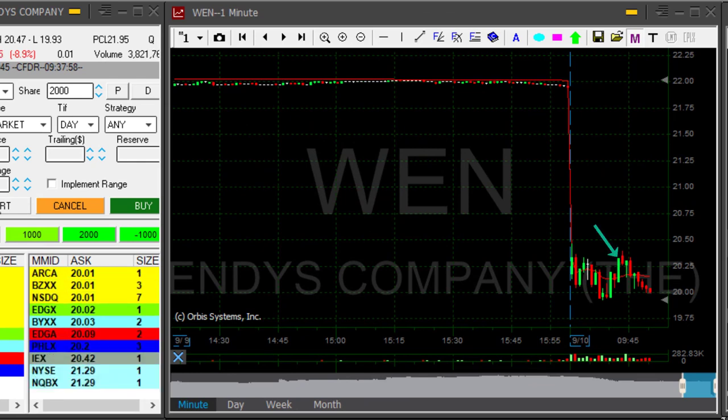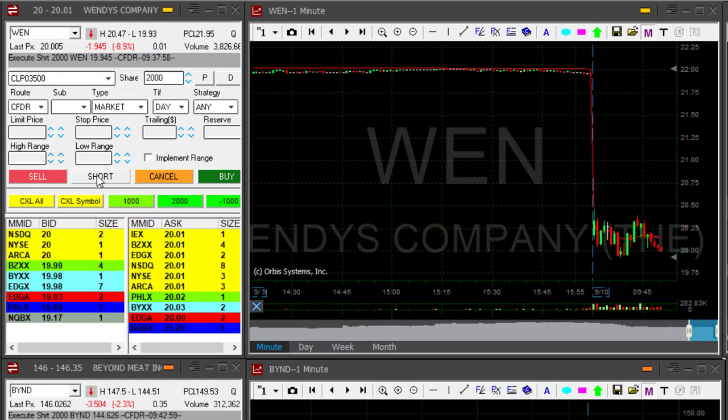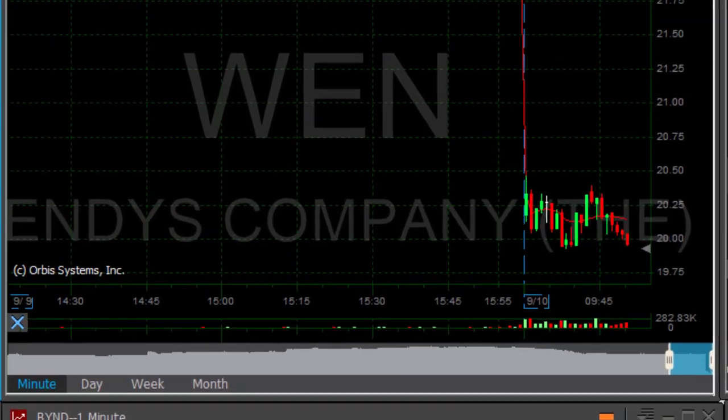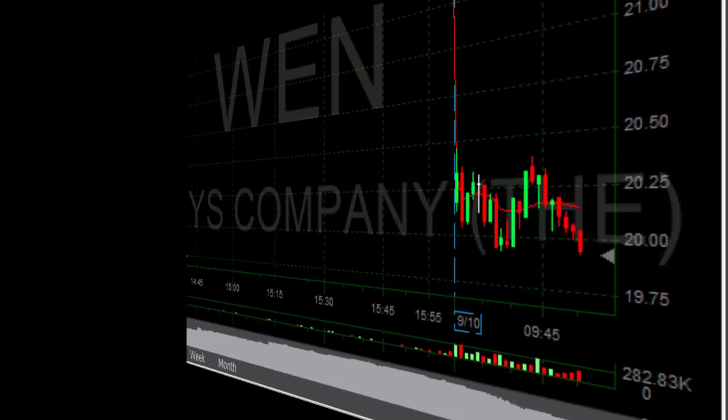WEN moved up again, but it's coming back down to 20, where I would like to add another 2,000 shares. I already have 6,000, but I'm going to add another 2,000. Adding another 2,000 — 8,000 shares short. WEN came down for the third time.